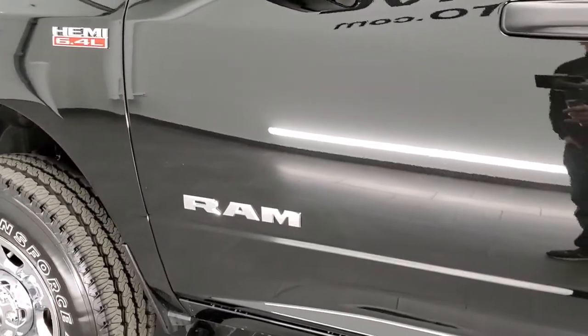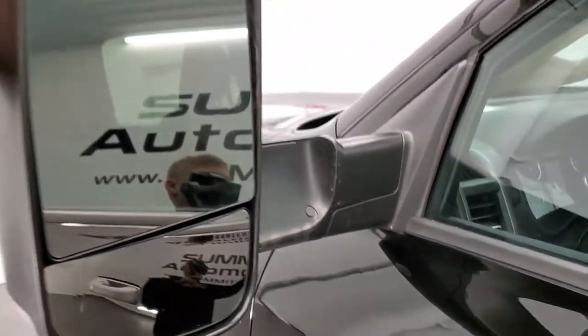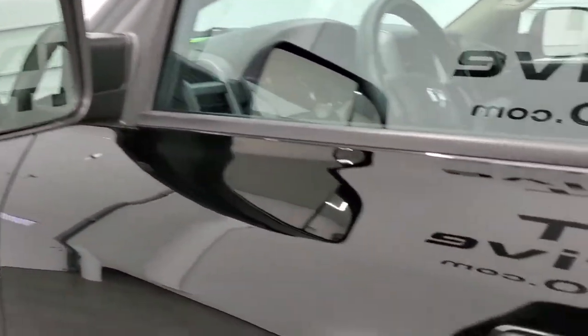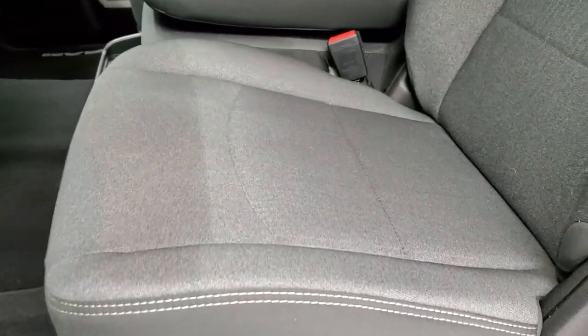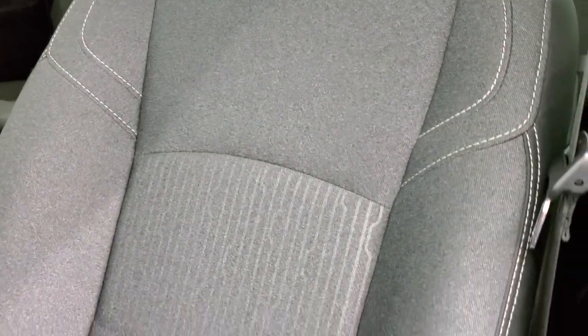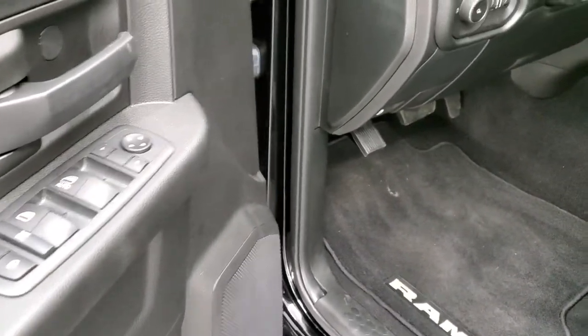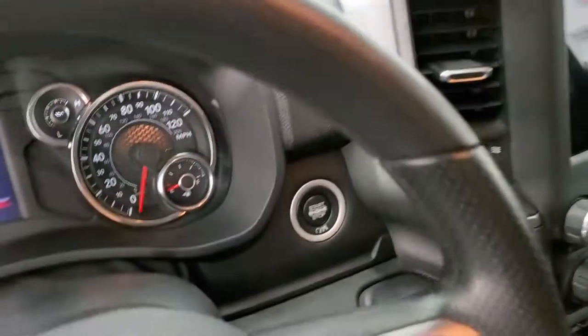I can honestly say I didn't see any dents on this truck. It has the heated fold-out tow mirrors — they fold out and also fold in. Built-in directional signals. Inside, the Tradesman package gives you the dark charcoal and black cloth interior. No rips, no tears. This truck's never been smoked in. Factory floor mats, power windows, power locks, power mirrors. It does come with auto headlamps.